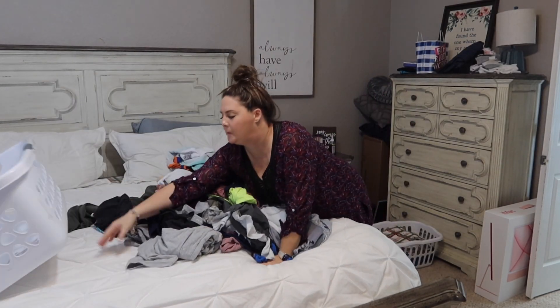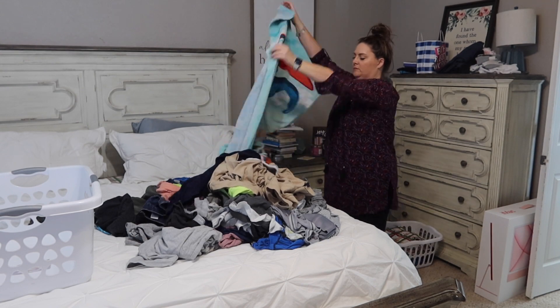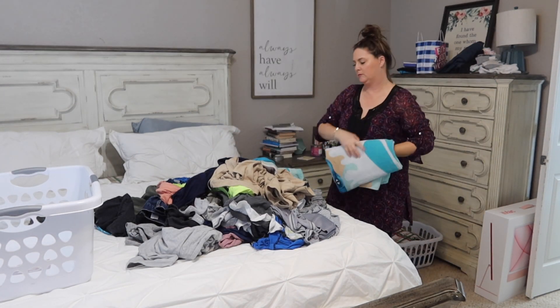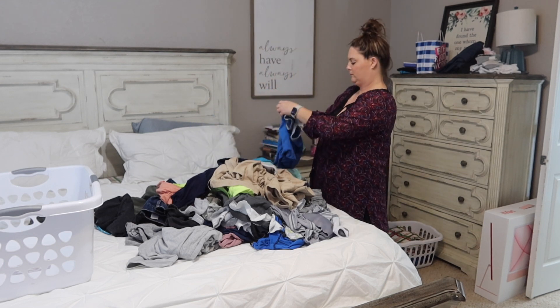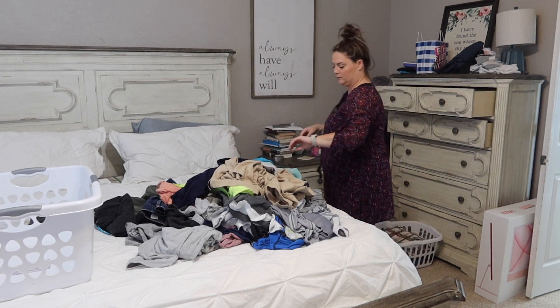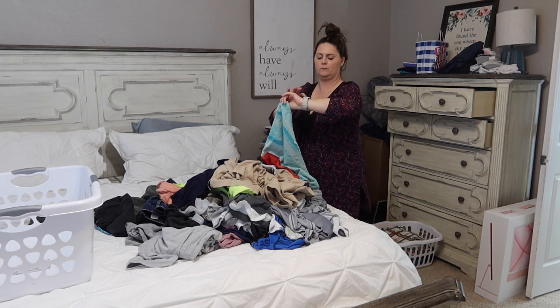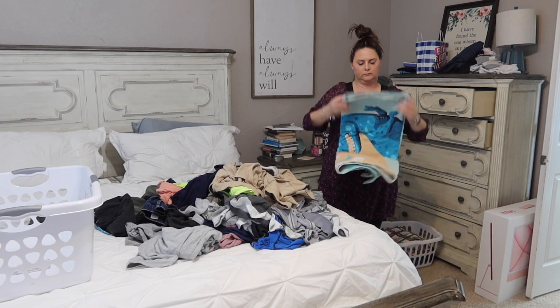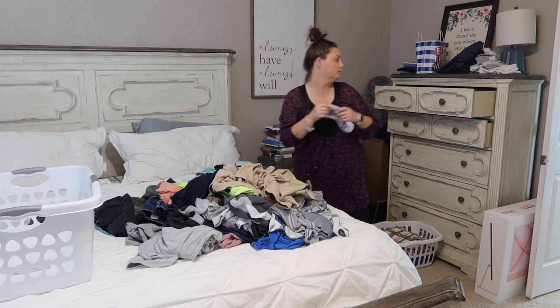This whole video is me folding and hanging the laundry, but I'm going to tell you while I'm doing all of this what our method is that is working. I can tell you that in my entire adulthood, I have never been able to stay on top of the laundry until now. And there are a few key things that have been instrumental in making this work.